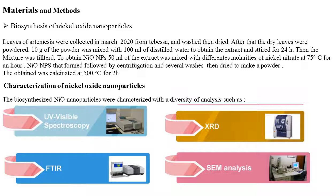Characterization of nickel oxide nanoparticles: The biosynthesized nickel oxide nanoparticles were characterized with a diversity of analyses such as ultraviolet-visible spectroscopy, FTIR, XRD, and SEM analysis.